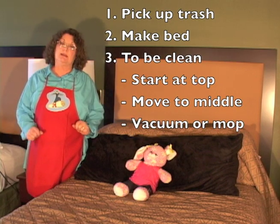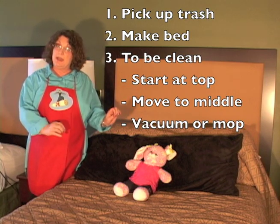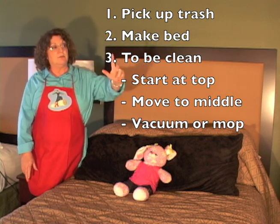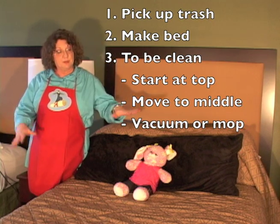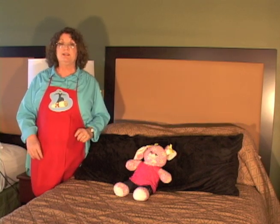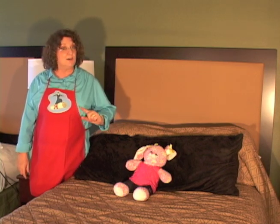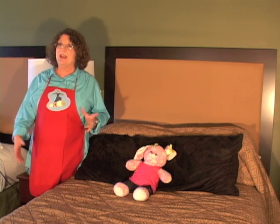Now you know how to clean your bedroom. Start by picking up the trash, then make your bed, then clean the ceiling, wash all of the mirrors and windows in your room, work on the furniture, vacuum the floor, and mop or sweep the floor if you have a different floor surface. How hard this job is depends on how clean you keep it all week. Pick up after yourself and it will be an easy job. Good luck cleaning your bedroom.